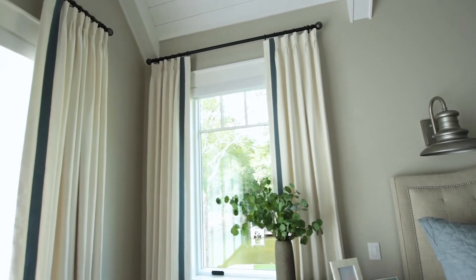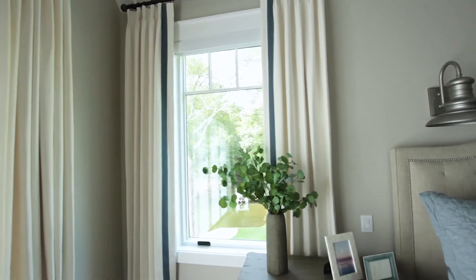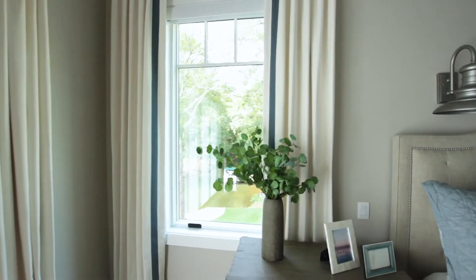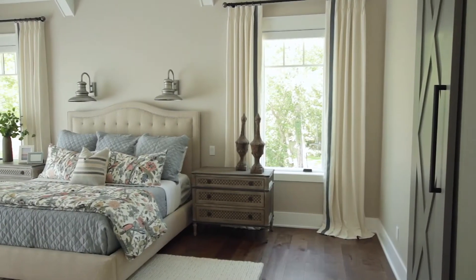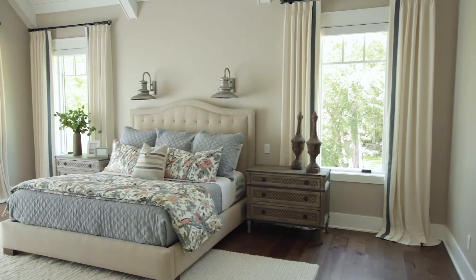The window treatments were made by the Window Shop in Williamson, and they did an amazing job. We did the tape trim and a faux linen, a little bit different than we did in the living room, and it really ties in all of her bedding and has that fresh, clean look. We also did the shades in here from Premier Blondes and Design — with the push of a button, they can remotely open and close and give them the privacy they need.